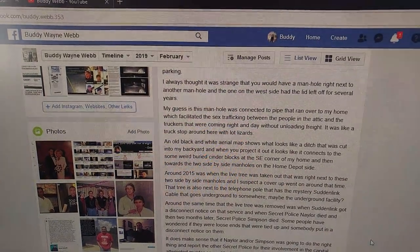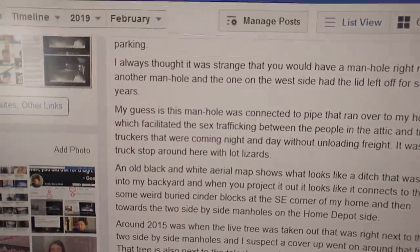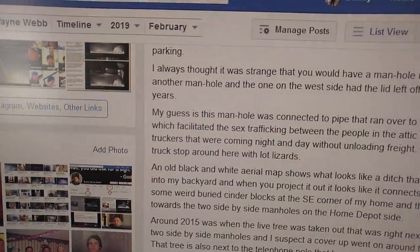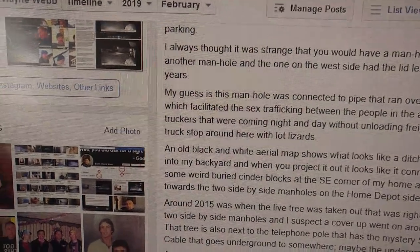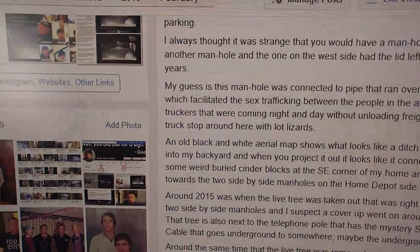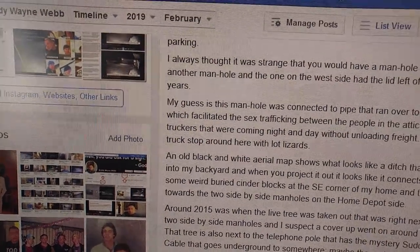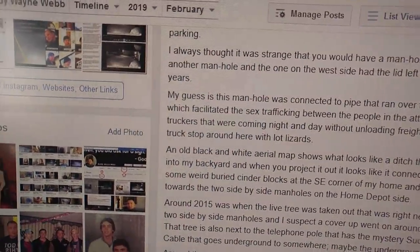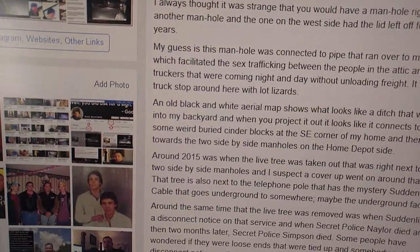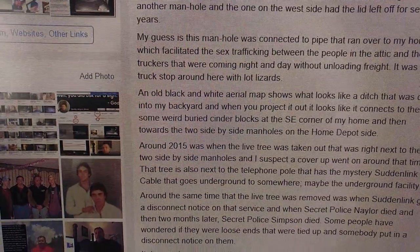That tree is also next to the telephone pole that has a mystery Suddenlink cable that goes underground to somewhere — maybe the underground facility. Around the same time the live tree was removed, Suddenlink got a disconnect notice on that service, and then secret police Naylor died, and two months later secret police Simpson died. Some people have wondered if they were loose ends that were tied up. It makes sense that if Naylor or Simpson was going to report the other secret police for their involvement in the attempted murder of my life, that would be motive to kill them.